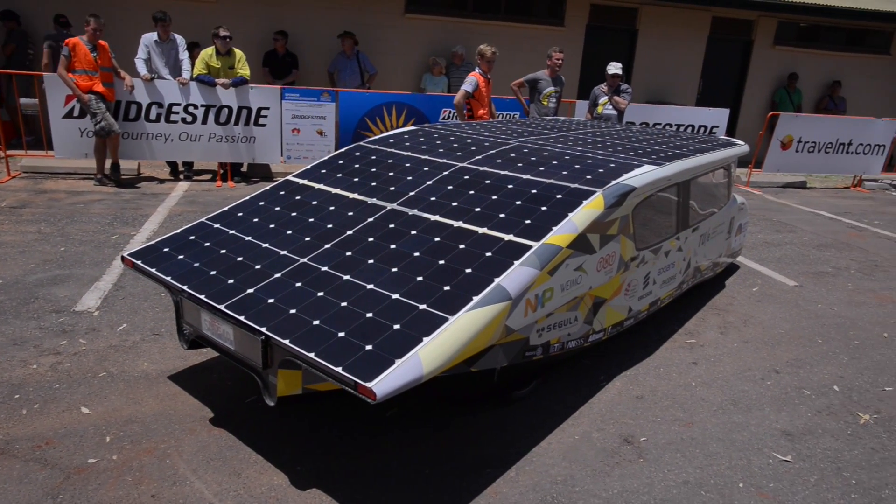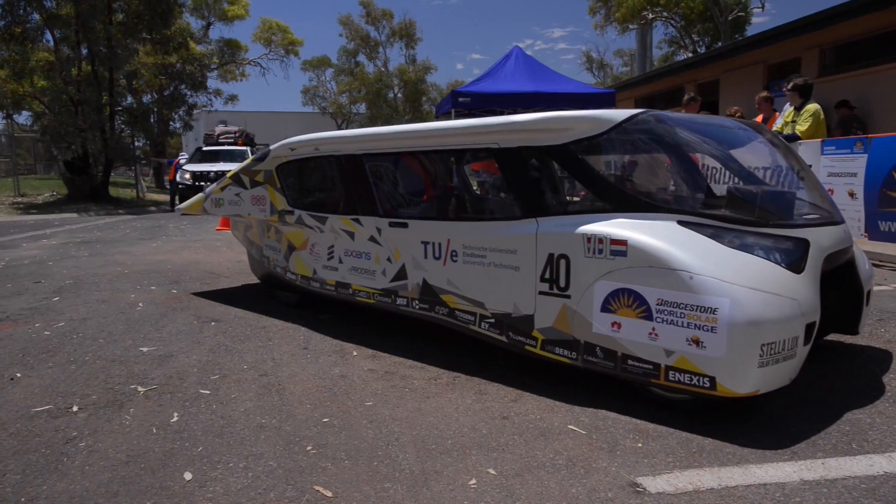We're here with Ligia Lotta from the Eindhoven team. How's your day been going so far? Our day has been going really good. We started in Barrow Creek, so we drove about 285 kilometers, and it went really well. We expected there would be some clouds, but actually they disappeared when we arrived.